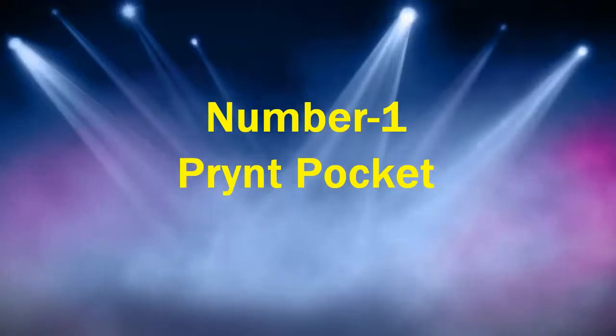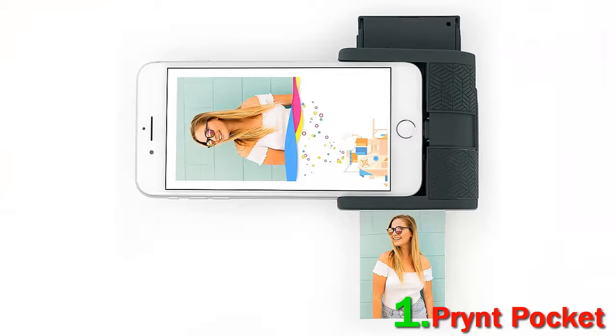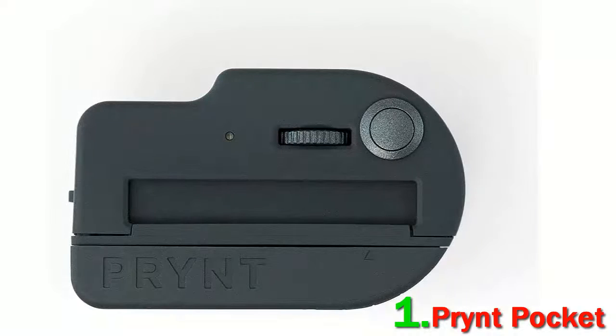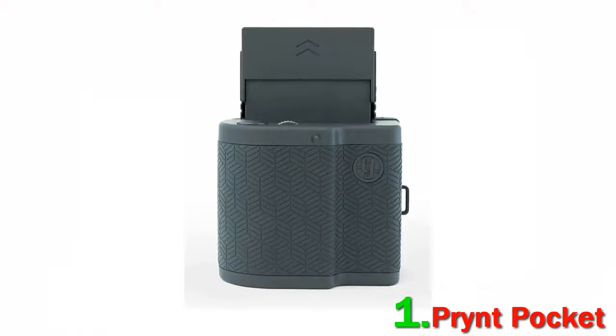Number 1: Prynt Pocket. Prynt Pocket is the original instant printer for iOS devices — a case that doubles to print high-quality photos. Released in 2017, it prints 2x 3-inch images using Zinc paper, which is also sticky-backed. It attaches directly to the phone and supports all iPhones from the 5th generation on up. The benefit of a direct connection is increased speed — in this case, it prints in as little as 20 seconds.